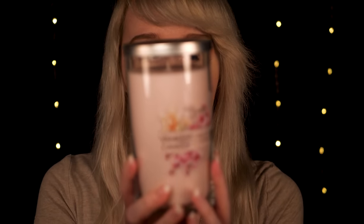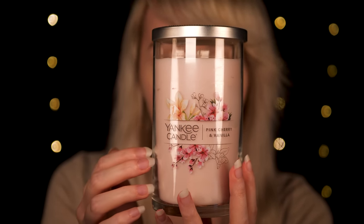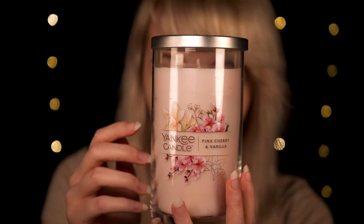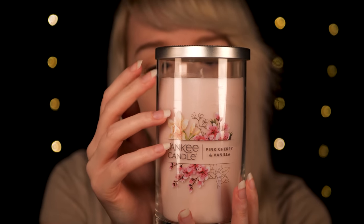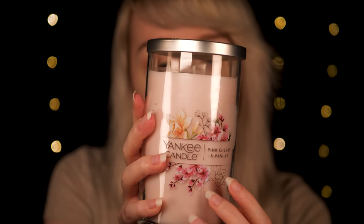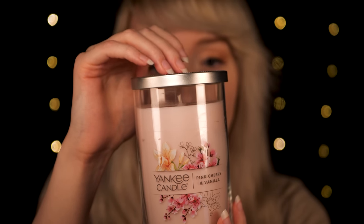So let's see. Based on your preferences, I would have a look at this one. This one is pink cherry and vanilla. This is a single wick, and this one is decorated with a soft pastel pink. It has beautiful flowers, with touches of light and dark pink on the flowers on the front. This one has a metal lid.